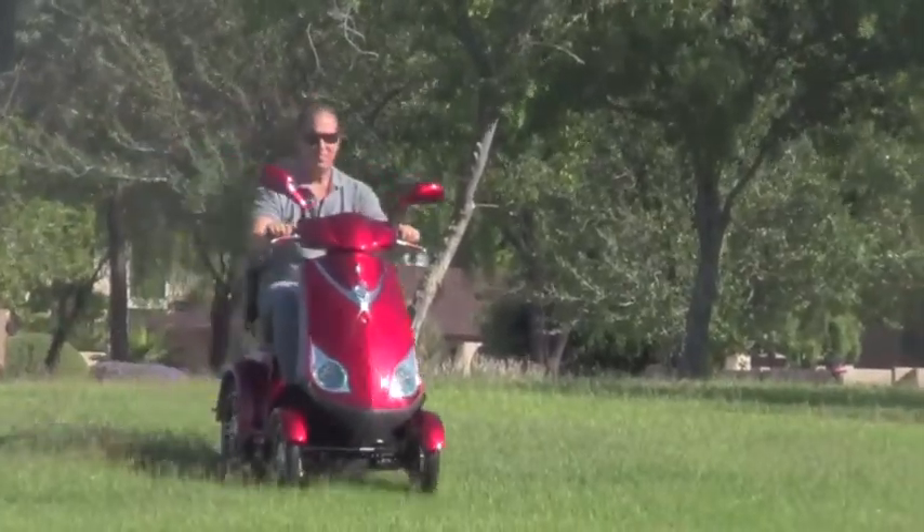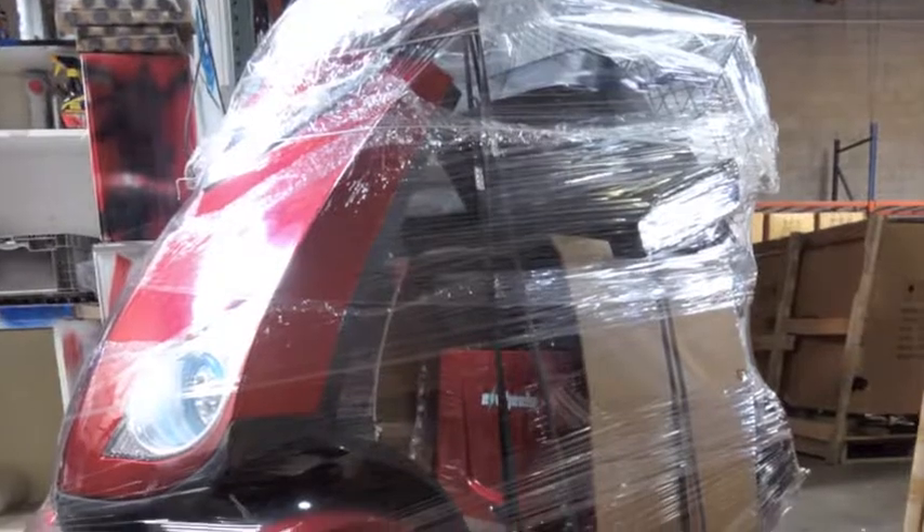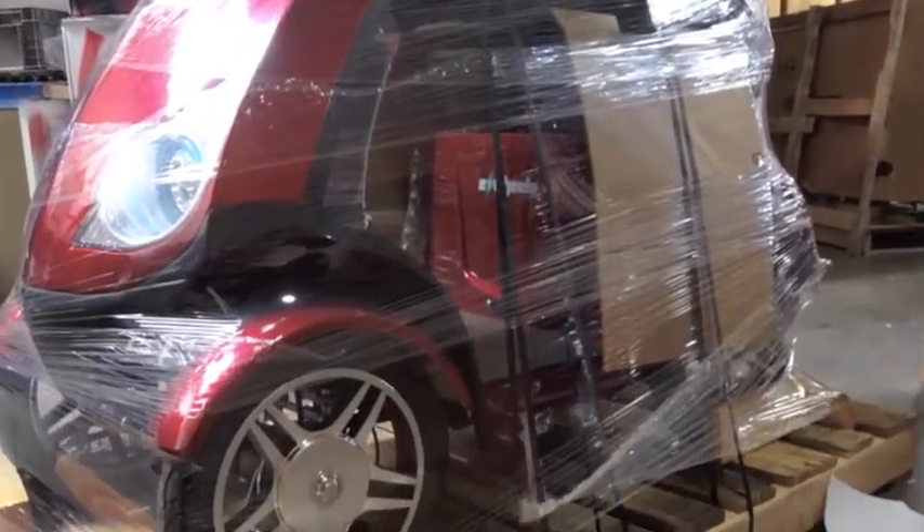The scooter is equipped with 48-volt lead-acid-free batteries, front and rear lights, and turn signals. And it ships fully assembled, ride-ready on a pallet.